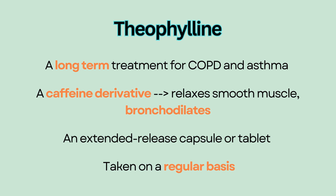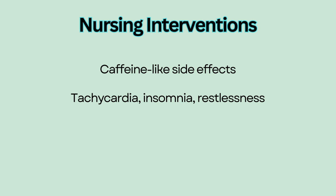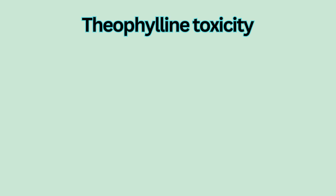Theophylline is also not used as first-line due to its many side effects. Due to its caffeine-like properties, theophylline can cause tachycardia, insomnia, and restlessness. Other side effects include GI upset and headache. Theophylline is not used as first-line due to possible toxicity.